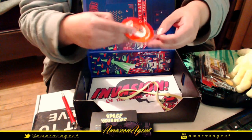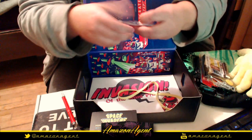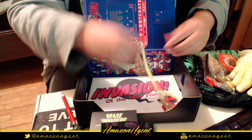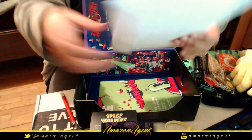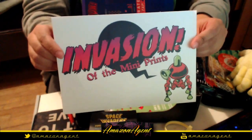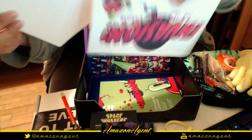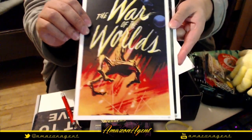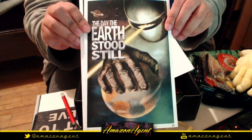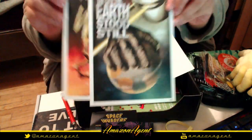There's a giant rubber band — I have no idea what that's for. There's also an 'Invasion of the Mini Prints' set. We've got H.G. Wells' War of the Worlds and classic invasion-themed movie prints. Very cool classics in mini print form — you could totally frame these and hang them up.